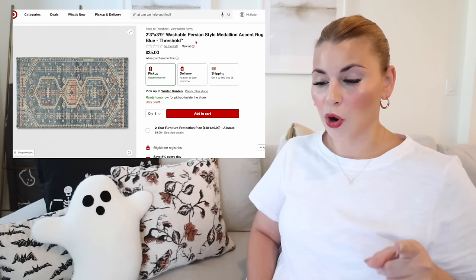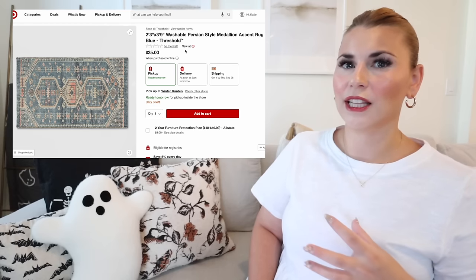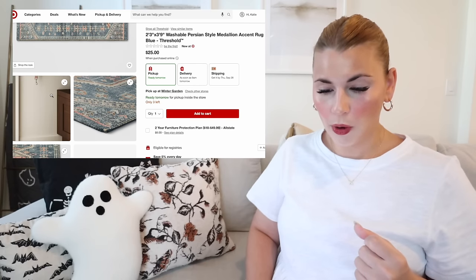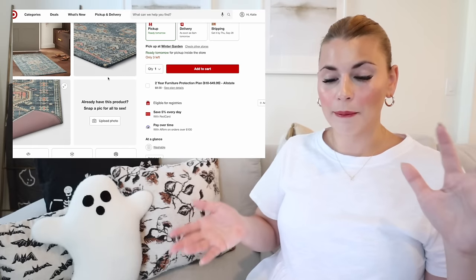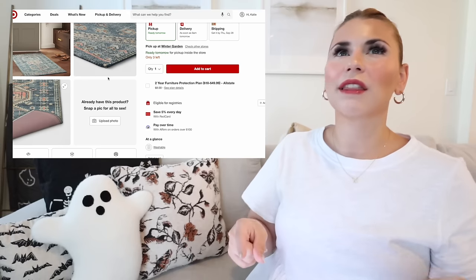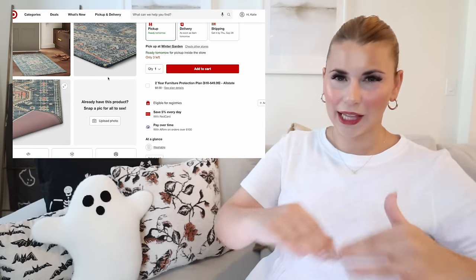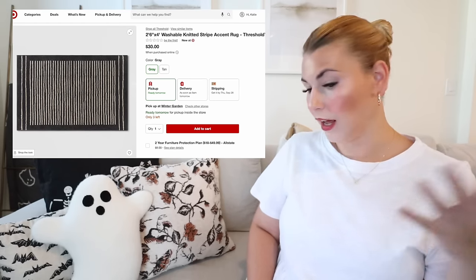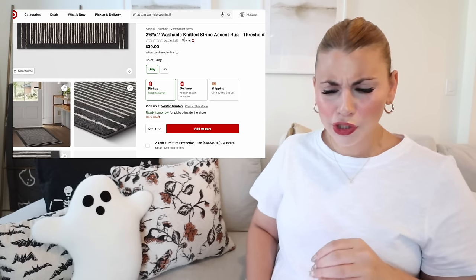The second washable rug is this persian style — I wanted to highlight a couple different styles since we all have different decor preferences. Look at this beautiful entryway; I love those mudrooms. It does look like the mat is all one piece that goes straight in the washer, whereas Ruggable has a separate pad underneath. The third is the washable knitted stripe — a little more modern, can also be boho, and looks great in a natural-colored entryway.